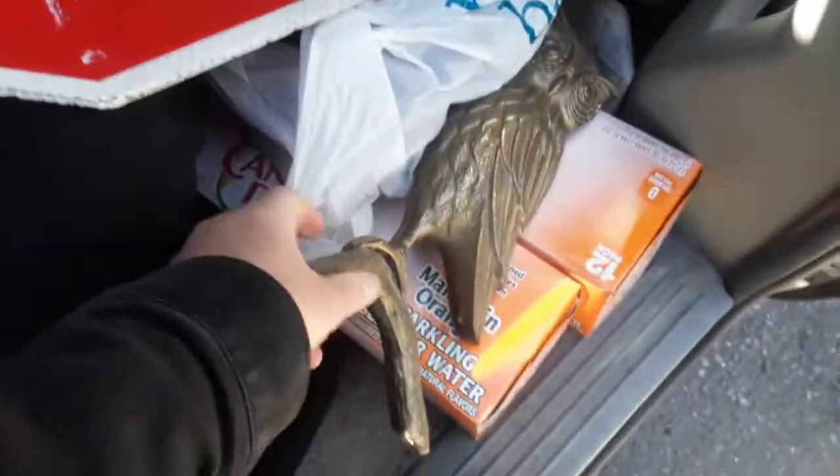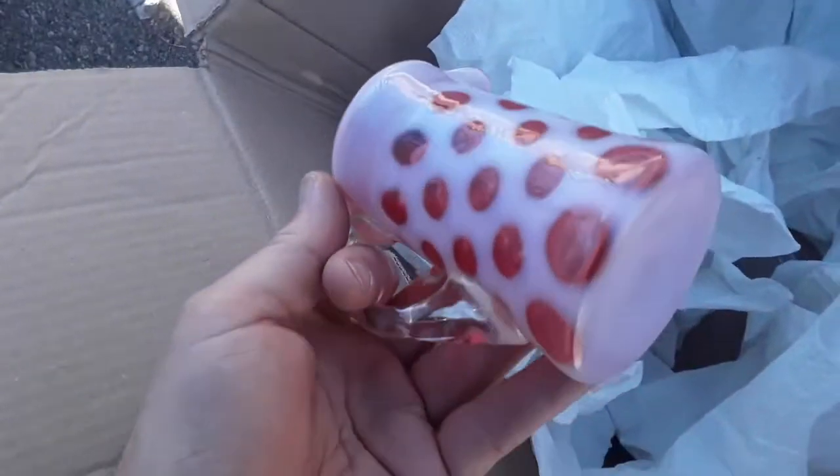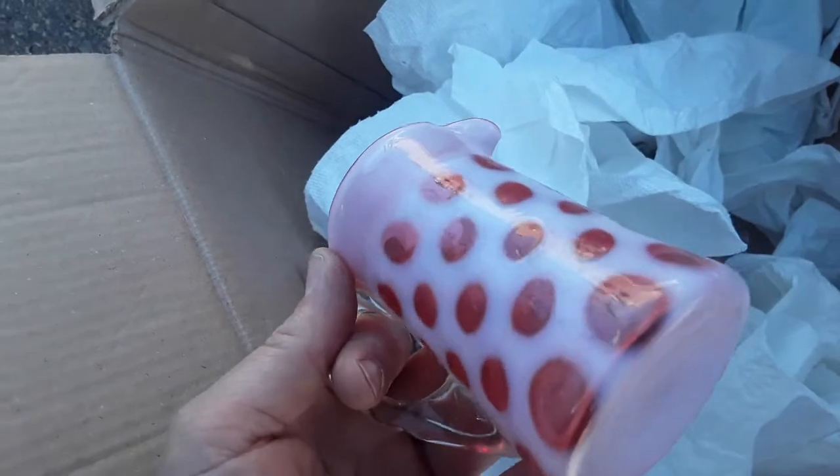I bought this big brass owl — it's pretty cool, made in Korea. People like that made-in-Korea brass sculptural stuff. There's also this Inuit or Eskimo-style owl. Again, I paid a hundred for everything. This is a good piece of glass — ought to be worth thirty or more. I think it's probably Fenton coin dot.